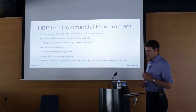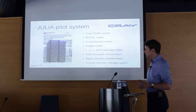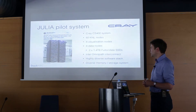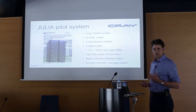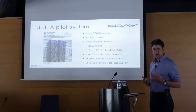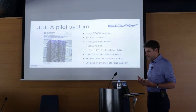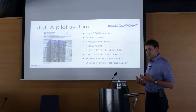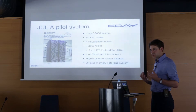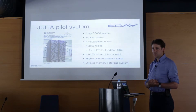We started our work on this project last summer, and our work has really been around this system based at the JULIC supercomputer centre in Germany. It's a Cray CS400, slightly special — it's got 60 Xeon landing nodes, an OmniPath fabric at 100 gig, and a number of novel storage technologies. The main ones I'm going to talk about today are these non-volatile memory NVMe devices, the Fulton-Tale SSDs.